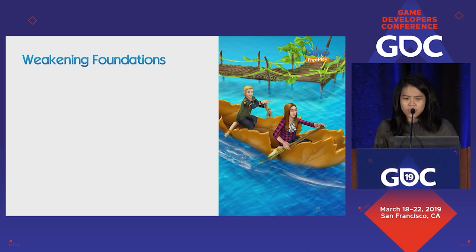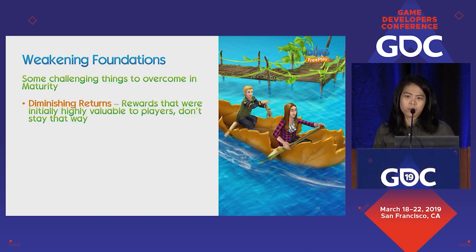Something that applies if you're running a long-term live service is weakening foundations. One thing that would happen is diminishing returns — if you keep doing the same thing over and over, an example would be Sim Count. We give players more Sims as they level up, which is great. But like any reward, the first 10 Sims is great, but by the 30th or 35th one, does it still feel as valuable? There's also the scalability problem — players will have to keep scrolling through the SimTracker as their Sim count grows.